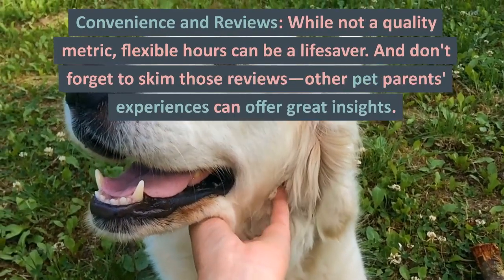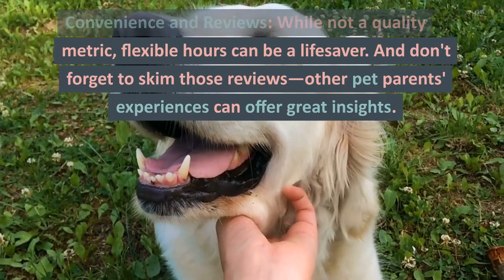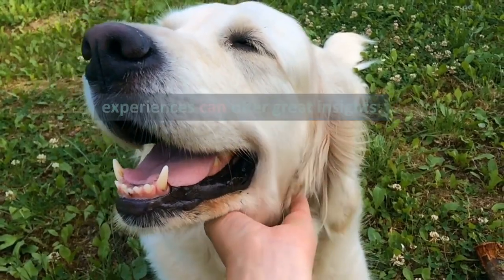Convenience and reviews. While not a quality metric, flexible hours can be a lifesaver. And don't forget to skim those reviews — other pet parents' experiences can offer great insights.